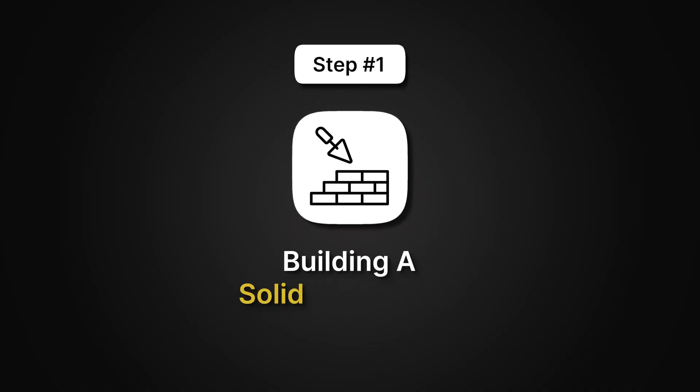The first step is building a solid foundation. Think of studying like building a house — you can't put the walls up without a sturdy base. In medical school, this means understanding the big picture before diving into the details. But the mistake most students make is trying to memorize everything all at once. When you do that, nothing sticks.